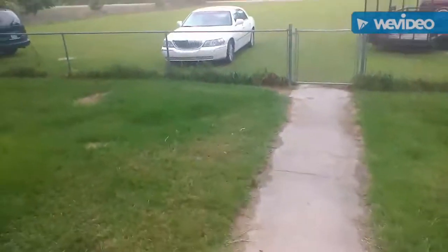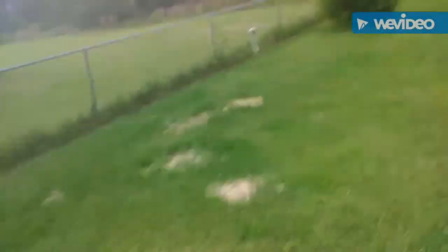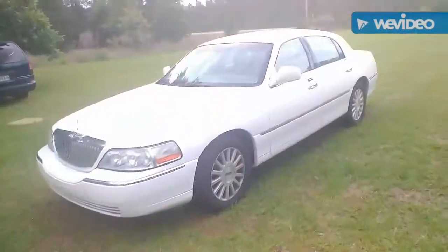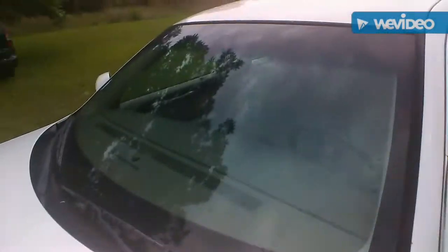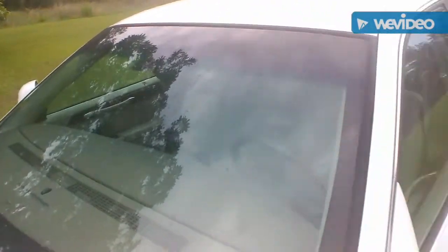My mom just got back from the doctor and it looks like it's about to start raining again. I just spotted a raindrop — looks like she did get rained on from the looks of her car. Anyways, I'm just out here to get the mail like I do on almost every other day.